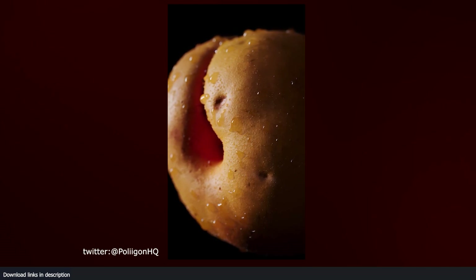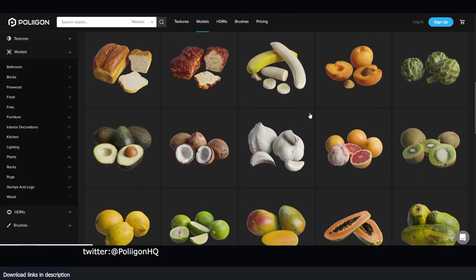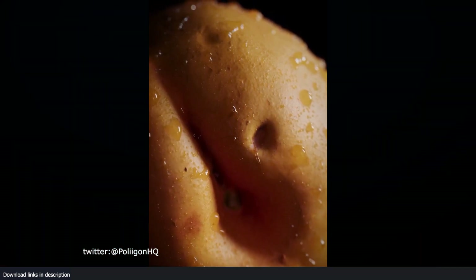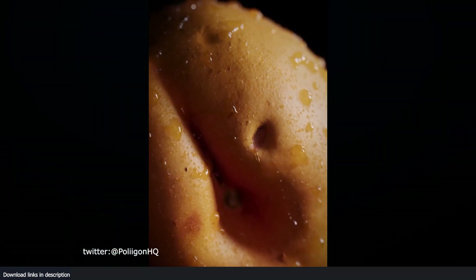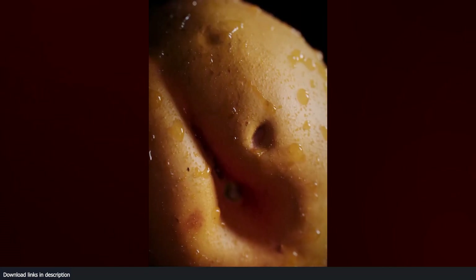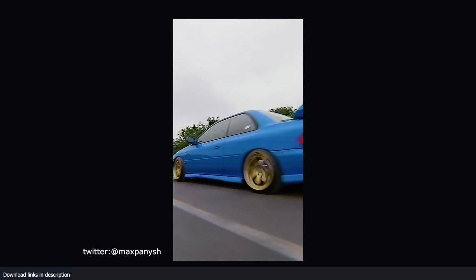Number one: food scans by Polygon. At number one we have the suspicious-looking peach fruit. Whoever did this knew exactly what they were doing — they had hundreds of fruits to choose from and different angles to take but still chose these. Bravos, team Polygon — your textures are great, but your fruits are thicc.